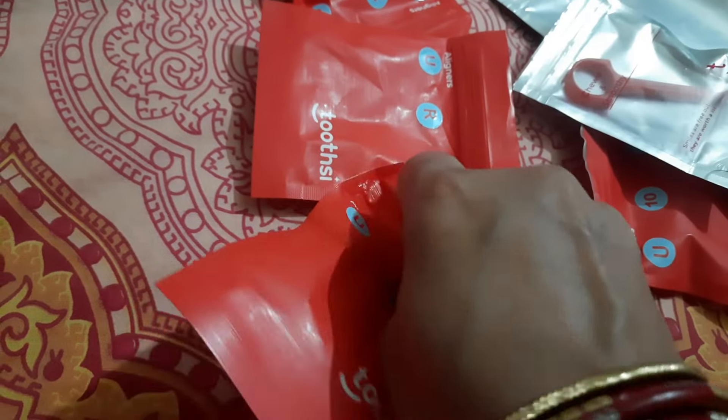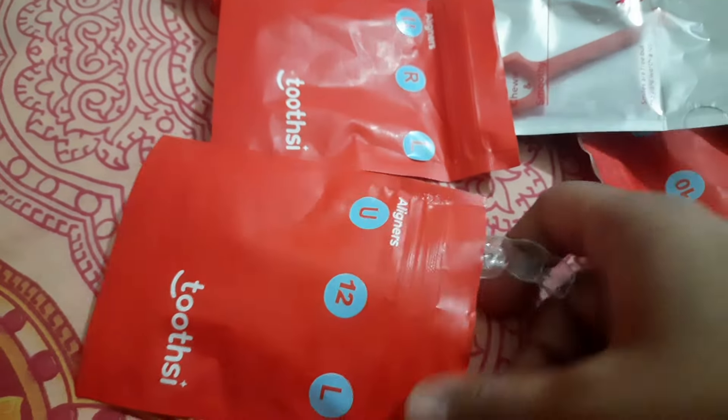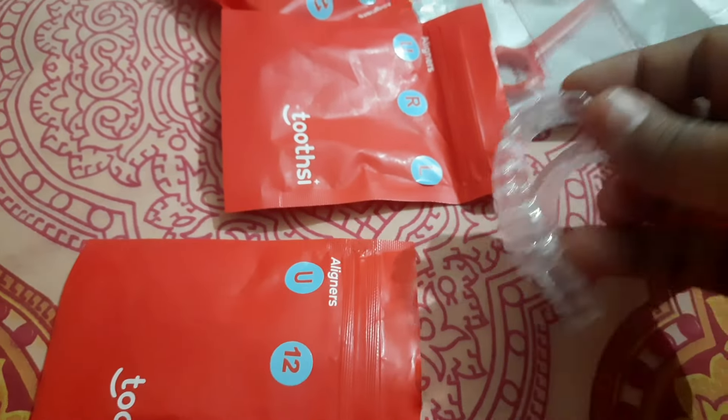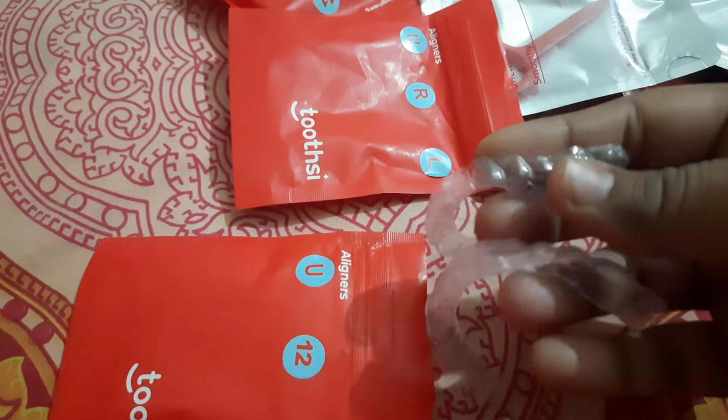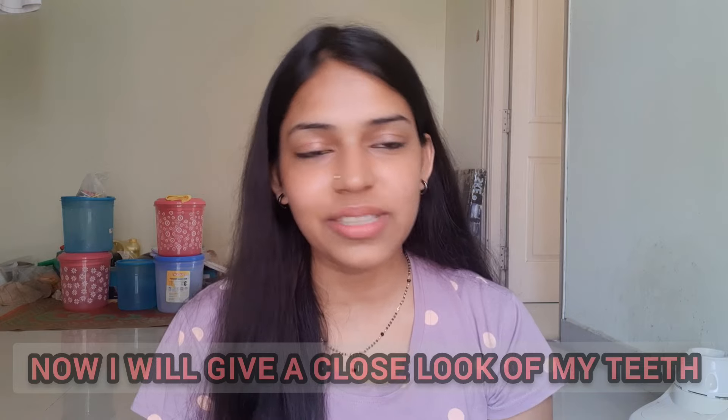So I noticed some people were commenting that that video was sponsored, but it's not — I have the bill and everything. In fact, I can see the payment on the website. So through all the confusions and all the people who are commenting, they are all going to get their answers in this video. So watch this video till the end.